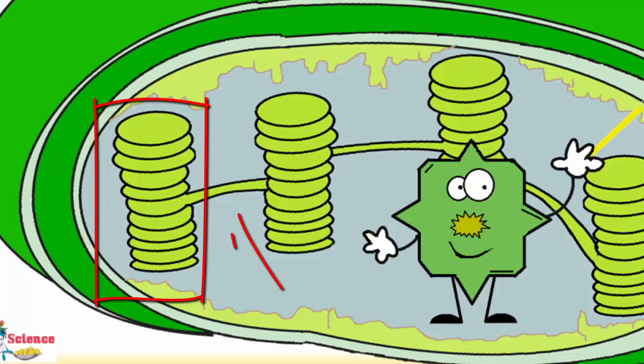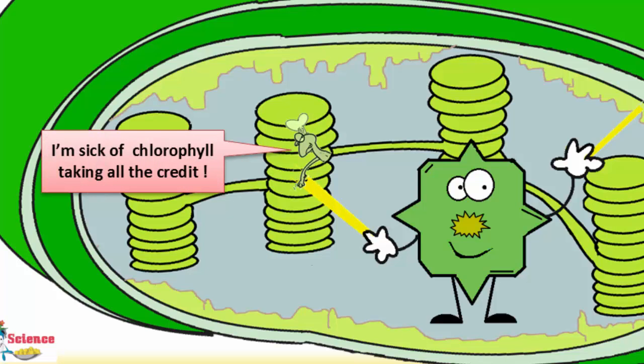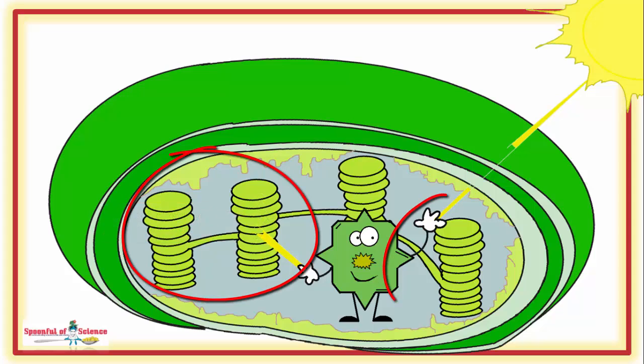And these stacks are then interconnected and packaged in chloroplasts. This is the system that does photosynthesis. The point? It's made of lots of membranes.